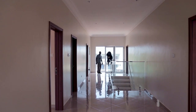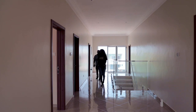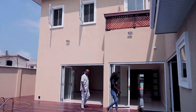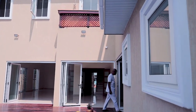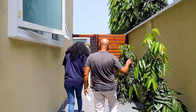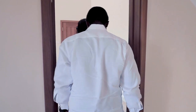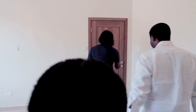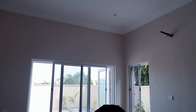The heart of any home is its kitchen, and this property's kitchen truly stands out as a masterpiece. Designed with the modern homeowner in mind, it features top-of-the-line stainless steel appliances, including a sleek hood, refrigerator, oven, and microwave. Abundant cabinet space ensures that all kitchenware and supplies are neatly organized and easily accessible. Whether you're a professional chef or an enthusiastic home cook, this kitchen is equipped to cater to all your culinary needs.